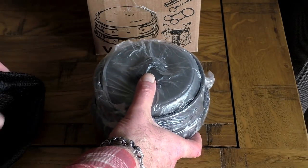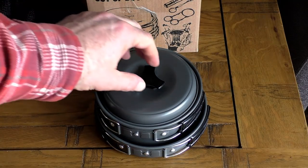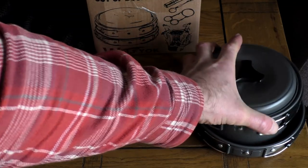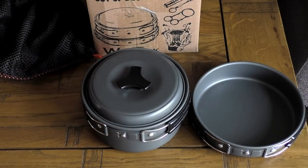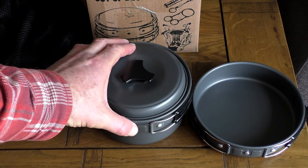Once you get it out of that net bag, at first glance you basically have a small frying pan and a small saucepan with lid. They're both made from aluminium with a non-stick anodized finish. I've come across this sort of finish on this kind of cookware before and I have to say it is very good stuff — if used carefully it'll certainly last you two or three seasons.